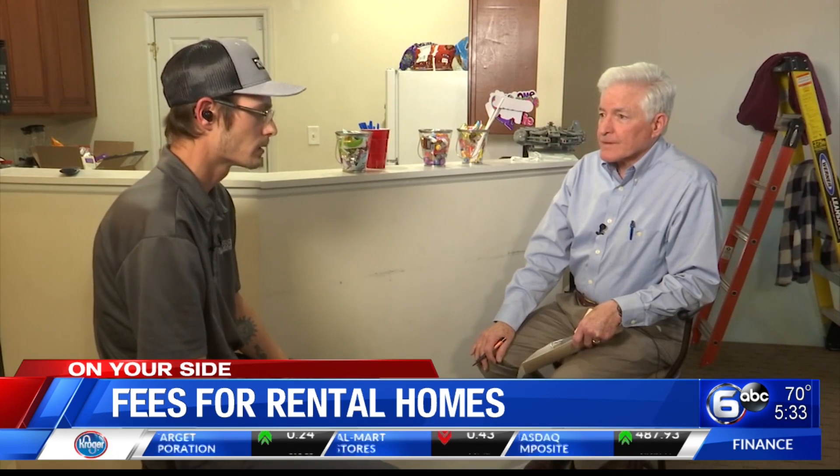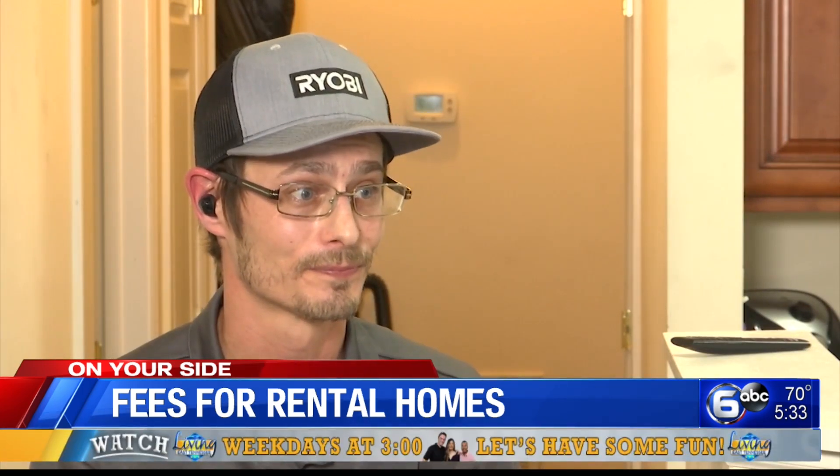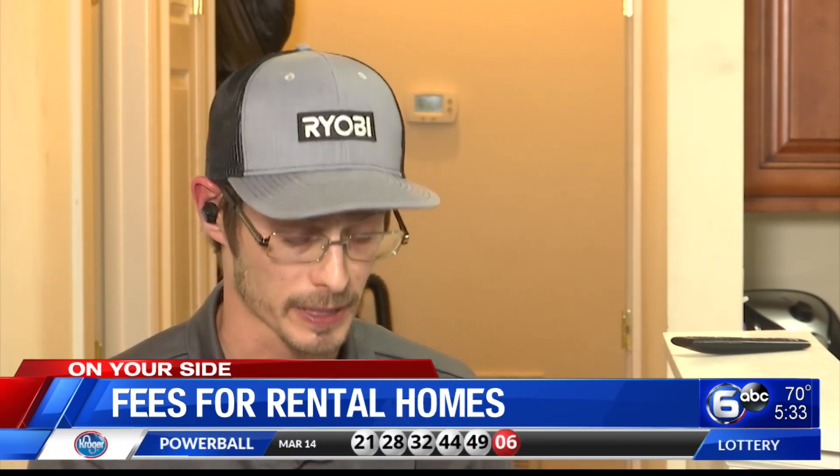Joshua says they should have told him right then and there that the house was already rented, but instead they led him on. He went to see it, paid, and when he asked for his money back — very politely — they told him no. Joshua says he's paid fees to 11 different property management companies looking for a rental home: $750 over the last six weeks in application fees and processing fees.